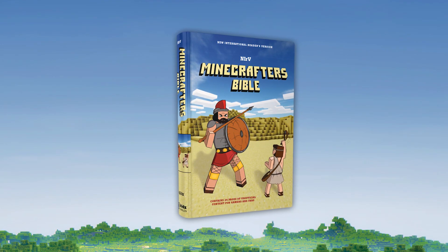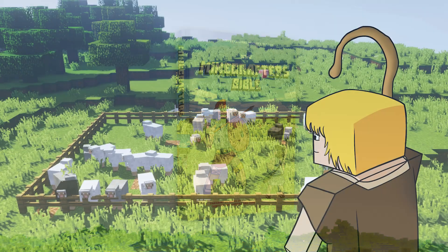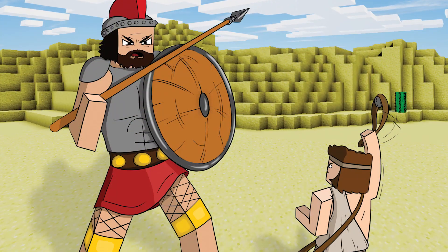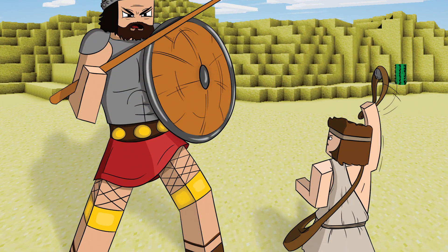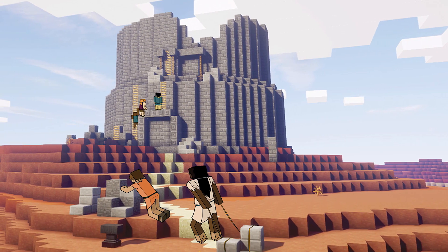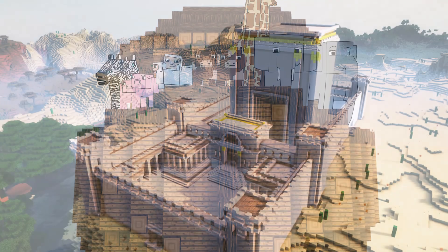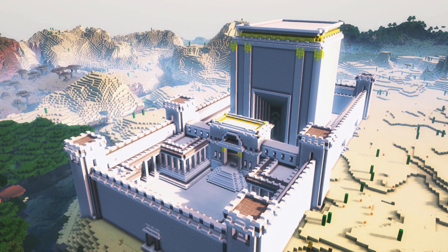That's why I love the Zonderkidz Minecrafters Bible. The colorful illustrations ignite my kids' imaginations and bring their virtual biblical world to life. They open the pages and find themselves immersed in the ultimate creation story — the story of how God created the world.